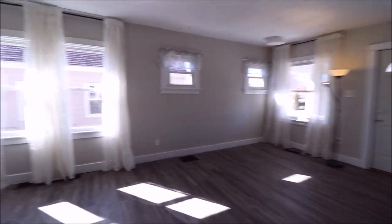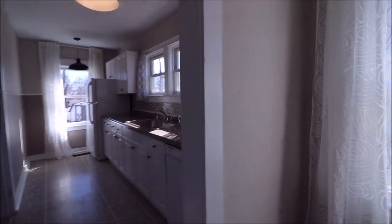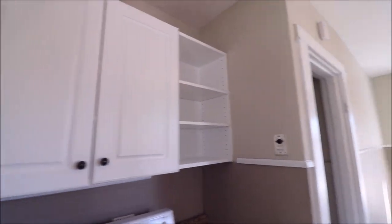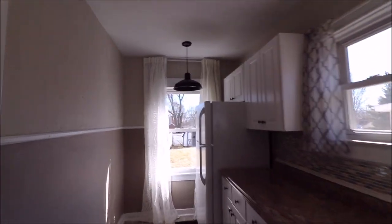Let's head back to the living room and into the kitchen to check that out. Updated appliances — you do have a dishwasher here. Updated cabinets, updated countertops, updated backsplash, vinyl flooring. Super convenient, refrigerator included. Another little peek into our backyard from here.